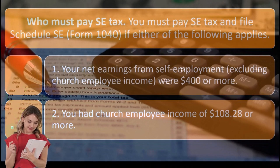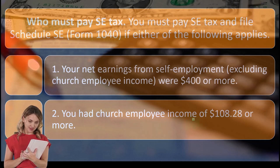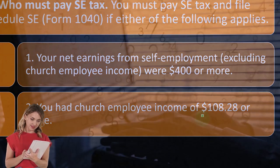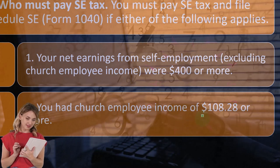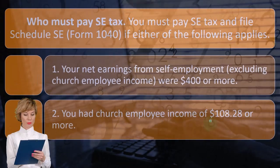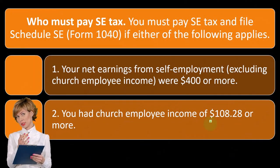Two, you had church employee income of $108.28. That's one of those ridiculously low numbers that never increased with inflation, so now it just looks funny. We look at these numbers and wonder where they came up with them — they got stuck in the tax code and were never increased with inflation, so at one time they were significant, but now they look funny.